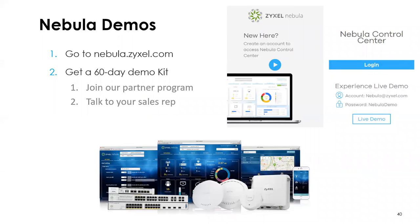We'd like you to try it out — we think if you play with it, you'll like it. You can go to nebula.zyxel.com and log in with the credentials shown on screen to access a live multi-site demo. We'd also love to get you a demo kit — as long as you're part of our partner program, talk to your sales rep, David or Jacob, and they can get you a 60-day demo with the right equipment for what you want to do, either at your own lab or at a customer site.